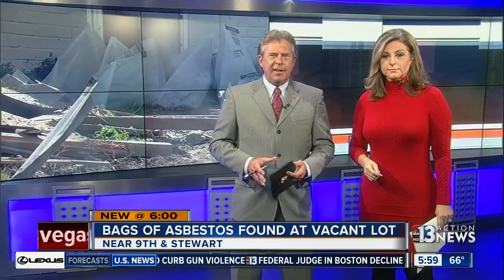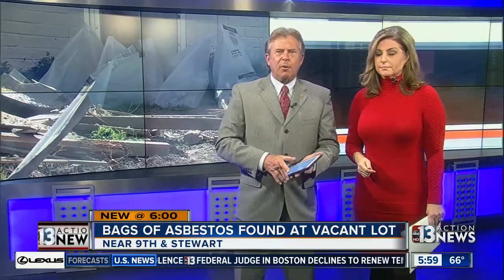When you ask, we investigate. Contact 13 investigative reporter Stephanie Zeppelin went to that lot near 9th and Stewart, where she's getting results.